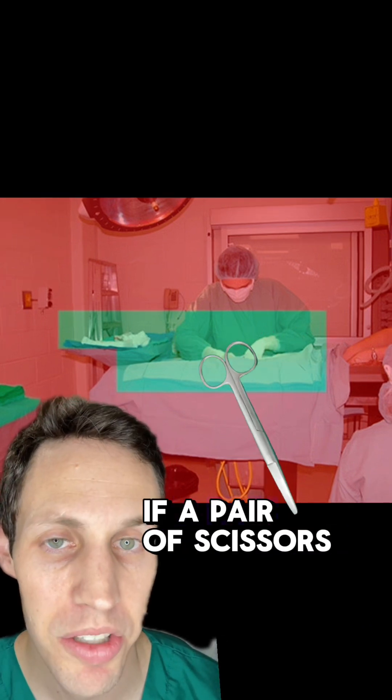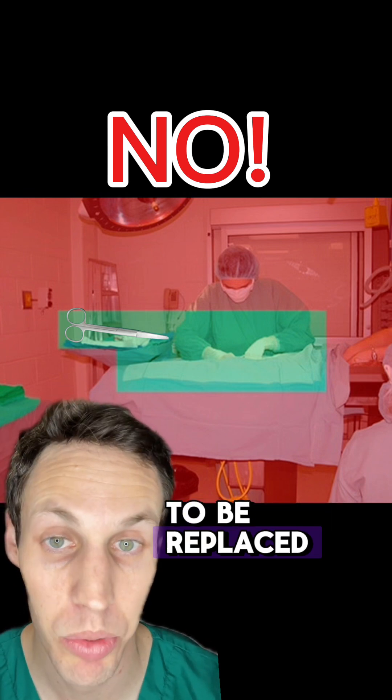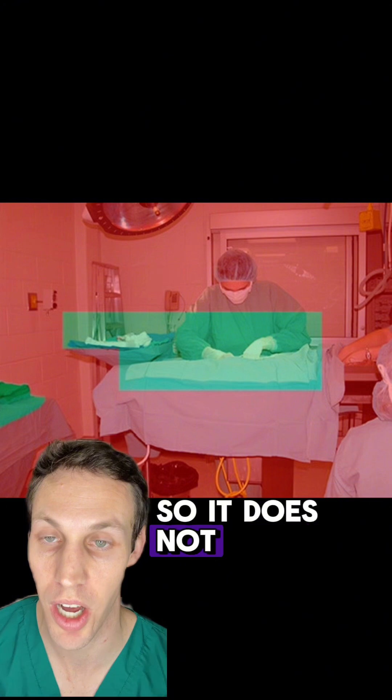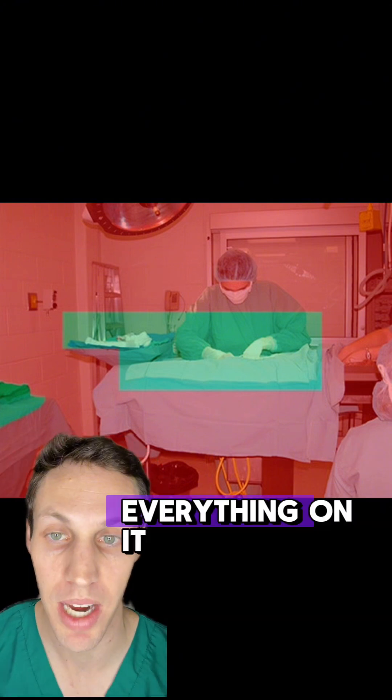So what would happen if a pair of scissors fell out of the green area, but was picked back up and put on the table in the back? Everything would have to be replaced. If something becomes contaminated, you need to get rid of it immediately so it does not contaminate the rest of the surgical field. You have to move that table away and replace everything on it.